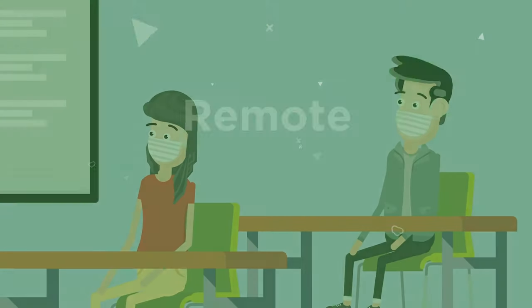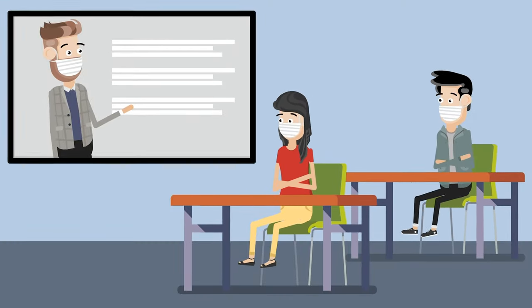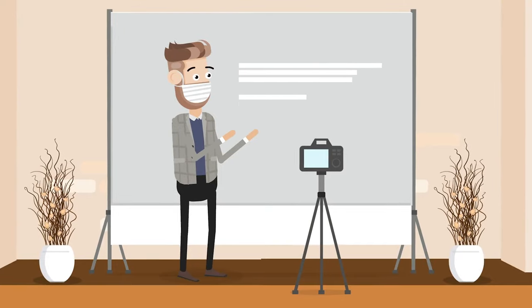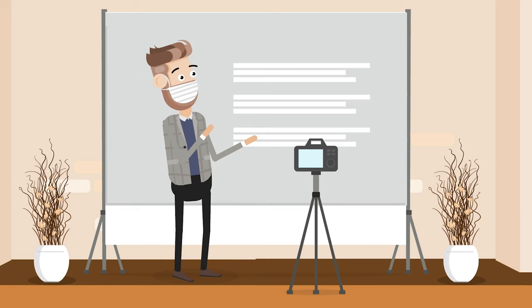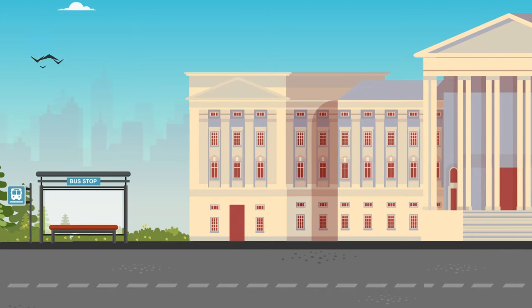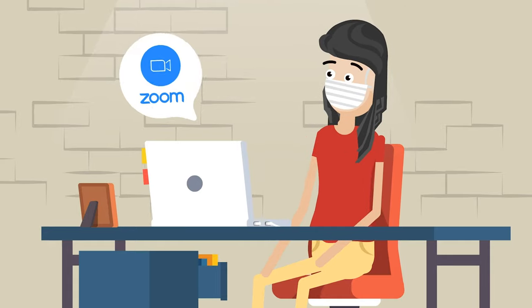In a remote class, the student meets at a designated location, but the instructor lectures via interactive television or synchronous video. The instructor may or may not be in the same physical location as the student during class. Many of our spring classes ended up in this mode, with Zoom being the delivery method.